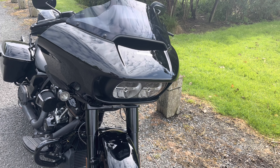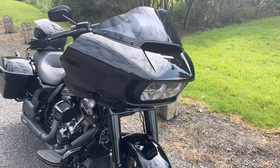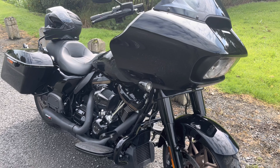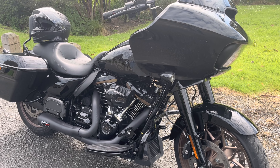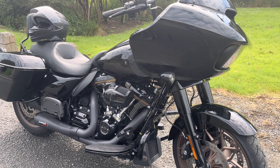Hey guys, Dino here from Dino's Motorcycle Rides. I'm just out today - I've picked up a demo bike from North Auckland Harley-Davidson from Greg and the friendly team there. Great guy, actually that's where I bought my Street Glide from about four years ago now.